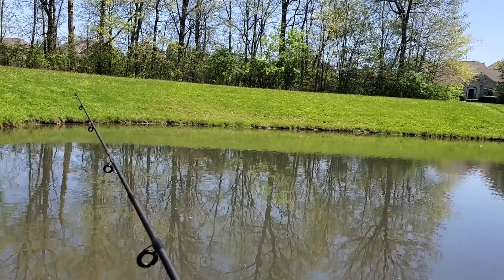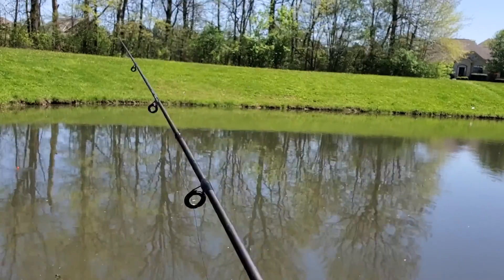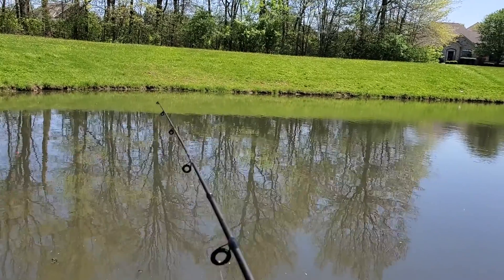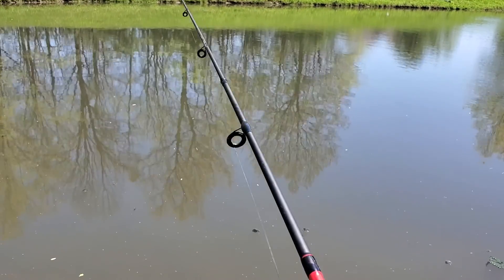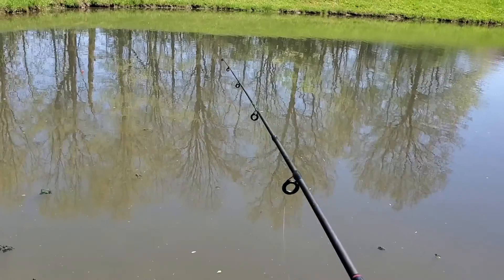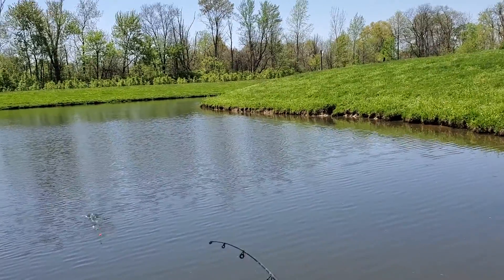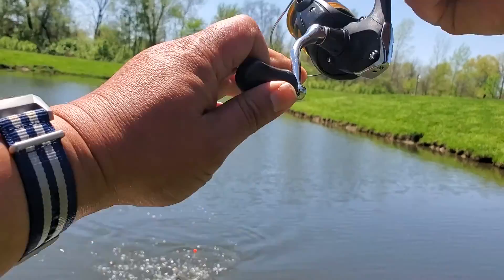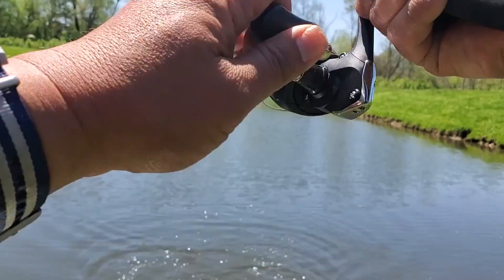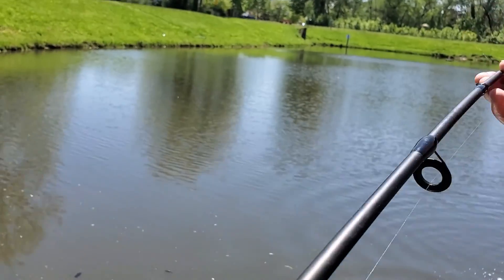The way I do it is I like to give it a couple twitches and let it sit. Whoa - there it is! Something's already on it, something's on the mousetail folks! Yes - oh yeah, there we are! Wow, this guy is a big one - that is a big crappie!